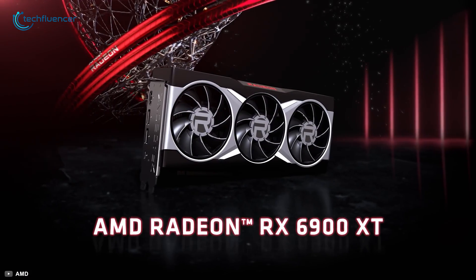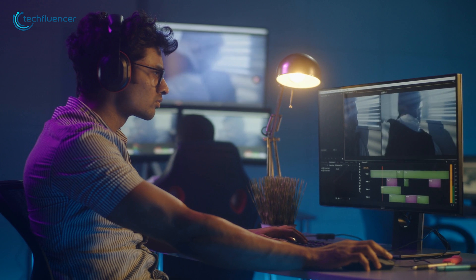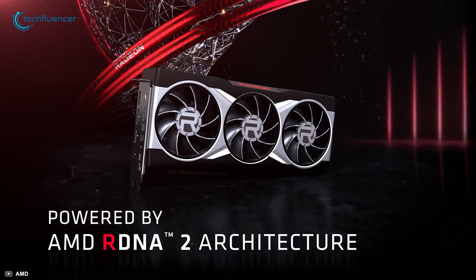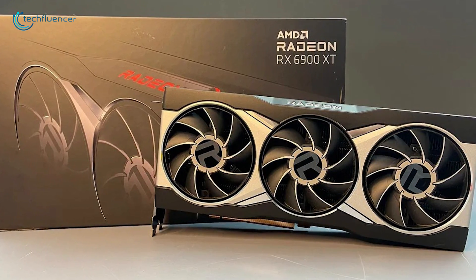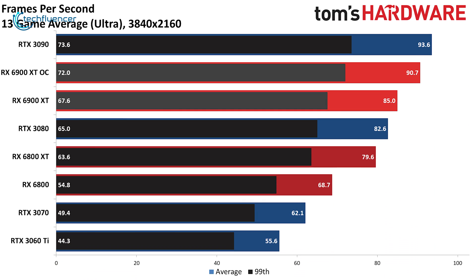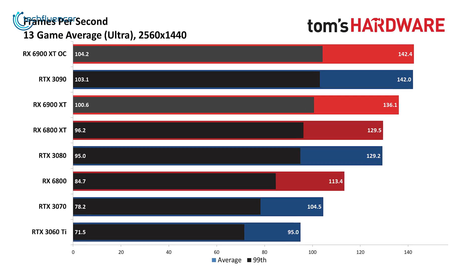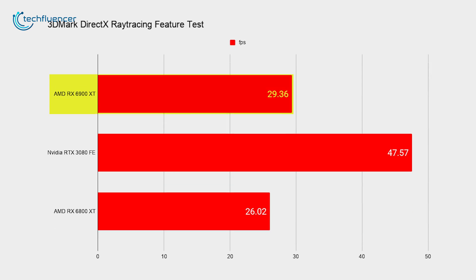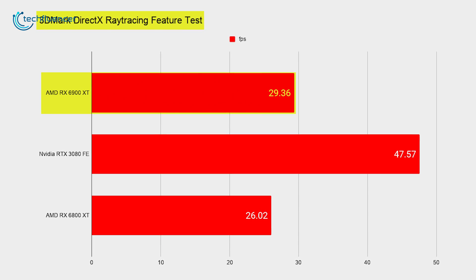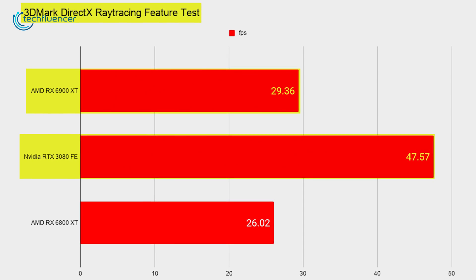Starting at number 7, we have the RX 6900 XT — an outstanding GPU for both hardcore gamers and content professionals, though it requires a great deal of expense. Based on the Navi 21 RDNA 2.0 architecture, this card is AMD's most powerful and fastest GPU to date at a price tag of $1,000. According to Tom's Hardware's testing, it extracted an average of 85 FPS across 13 games including Assassin's Creed Valhalla and Borderlands 3 at 4K resolution, and 136 FPS at 1440p ultra settings. Its rendering performance yielded a score of 29.36 on PC Gamer's 3DMark DirectX ray tracing feature test, which is impressive but not as high as the RTX 3080 Founders Edition, which scored 47.57.